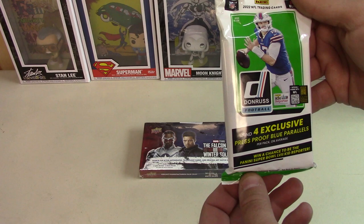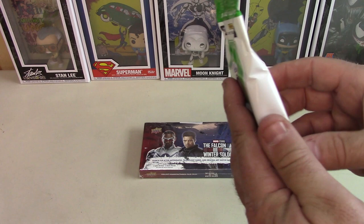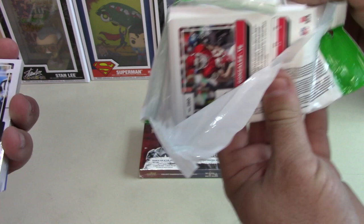Exclusive Press Proof blue parallels — four per pack on average. It's a 30-card value pack. I think they were like $8.99? Yeah, they weren't super high. If you guys watched the Score box opening, I talked about getting a hobby box of these.